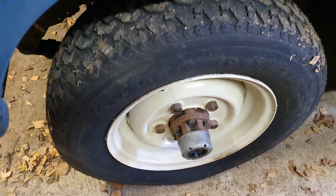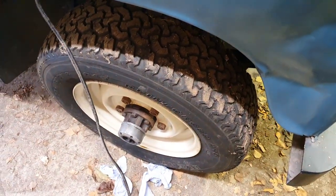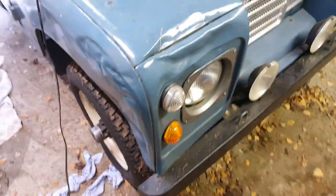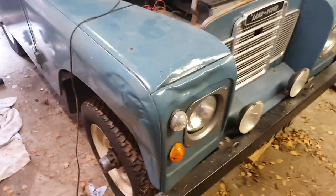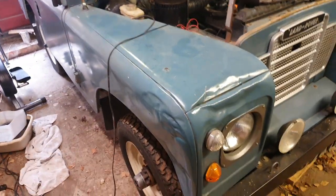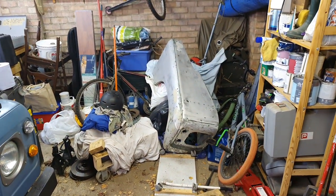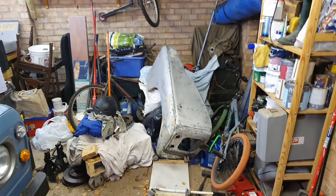We've got the freewheeling hubs on the front here, which are an important addition on these vehicles — keeps the wear and tear down on the drive chain. This is our worst battle scar, and that was inherited — nothing we did. So that's had a fight with something at some point. That's the worst bit on the car, and we have got a wing over there already stripped and ready to be painted, so that would go with the car as well.